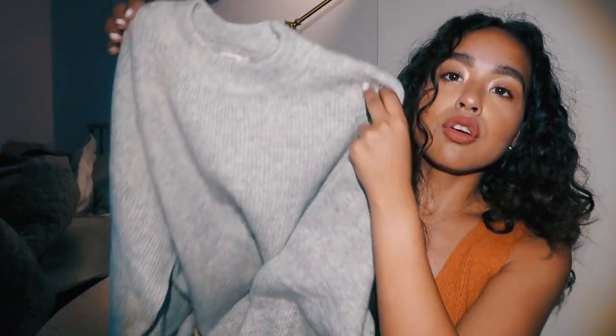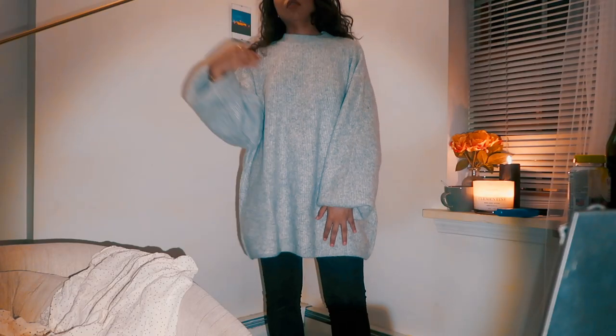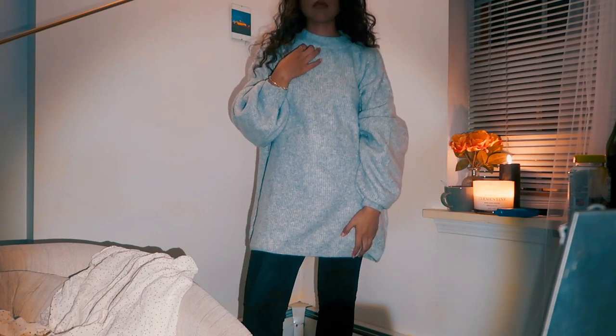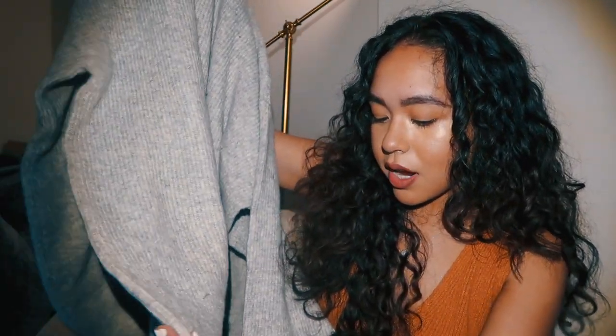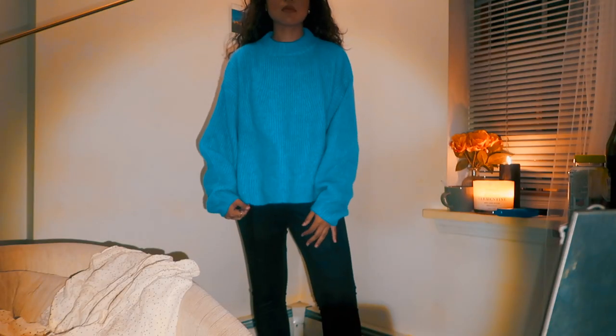The next item from H&M was actually from online — it's just an oversized gray mock neck sweater that's kind of long, which I love. The sleeves were really wide; I got a medium because their sizing can be a bit weird for me, but I like to be very oversized especially in my sweaters. It's very thick and warm. This was originally $50 but I got it for like $10 to $15, which was a great steal. The next sweater is a really beautiful blue mock neck — it's a little shorter and has a boxy cut. I just love the color.